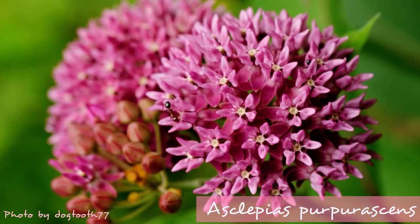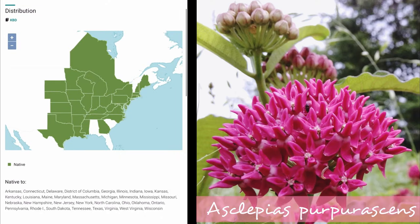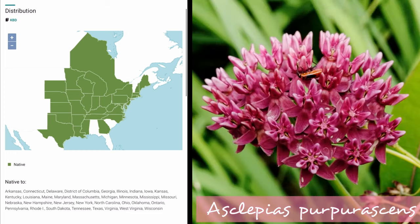Asclepias purpurascens, or purple milkweed, is a real beauty, native to much of central and eastern North America, but becoming rare in some of its range, so this one could use some help. It's hardy in zones 4 through 9, and blooms in June and July. It's drought-tolerant, and grows best in part shade, but can handle full sun with a little bit more moisture.